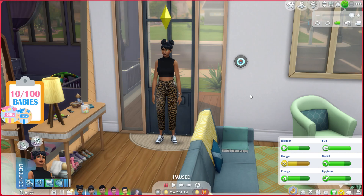Welcome back to the 100 Baby Challenge. I'm Chai, and we are back here with Everly Yamamoto — she is going to be our second mother of the entire challenge. Last episode we ended up having Avani, the original mother, move out, and she is now living in a home. I'm sure she will be coming to visit often.